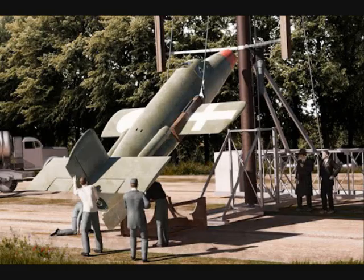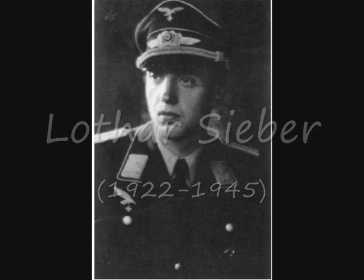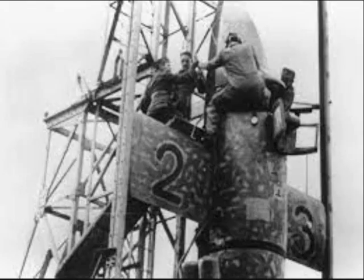Construction of the first experimental prototype was completed in early October 1944. In the following months, Bachem was under pressure from the Luftwaffe to carry out a manned flight as soon as possible. Despite concerns that the test program had been significantly cut short, a young volunteer test pilot, Lothar Zieber, climbed into the cockpit of the fully-fueled aircraft on the 1st of March 1945.